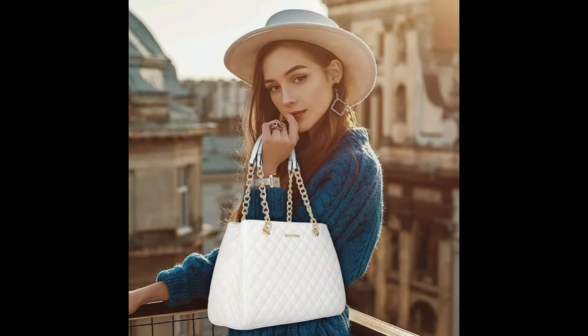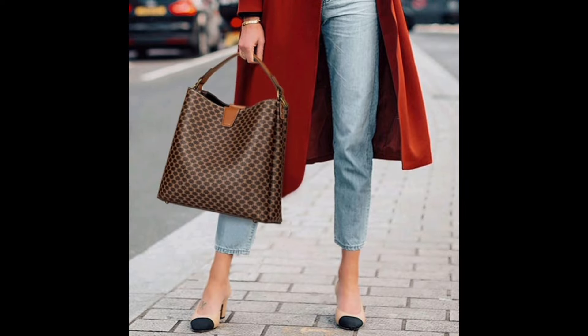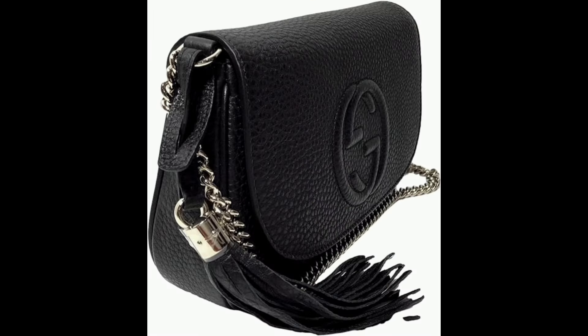Hey everyone, welcome back to my channel, Monica Fashion Google! Today we have an exciting episode for all the fashion enthusiasts out there. We're diving into the world of luxury with our top 10 best luxury bags collection perfect for semi-formal attire. So let's get started!